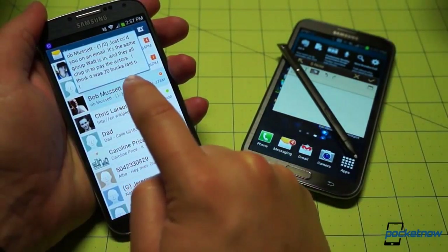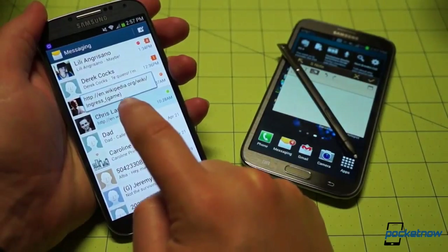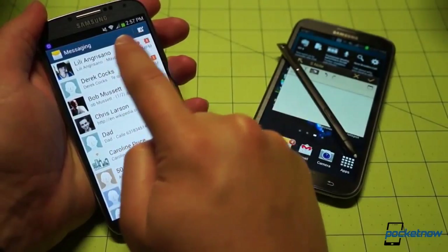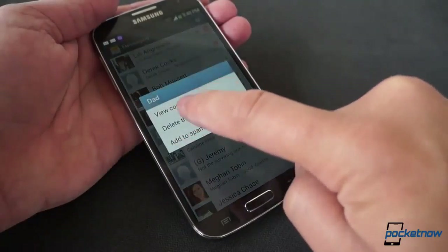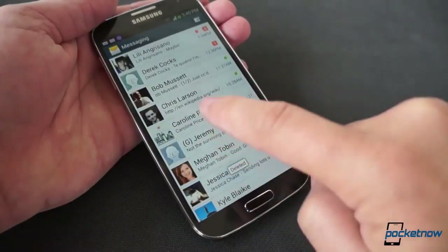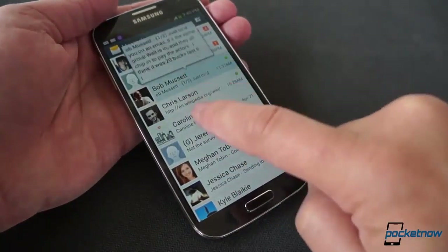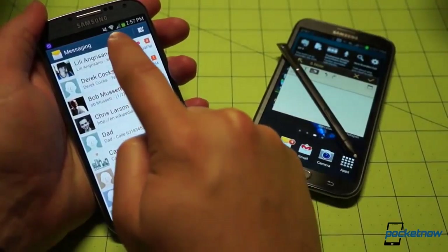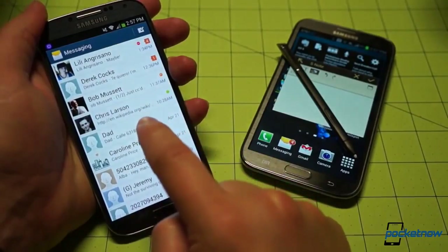Samsung has ported some of those S Pen features to the Galaxy S4 without also bringing along the S Pen itself. Specifically, it's introduced AirView to the S4, allowing a user to hover with his or her finger over the display to initiate different actions than a tap. While this is a handy idea, it somehow feels less natural with a thumb than with a stylus. It's also only a partial replication — scrolling doesn't function on the S4 as it does on the Note 2, and some of the bugs have made their way from the previous incarnation as well.